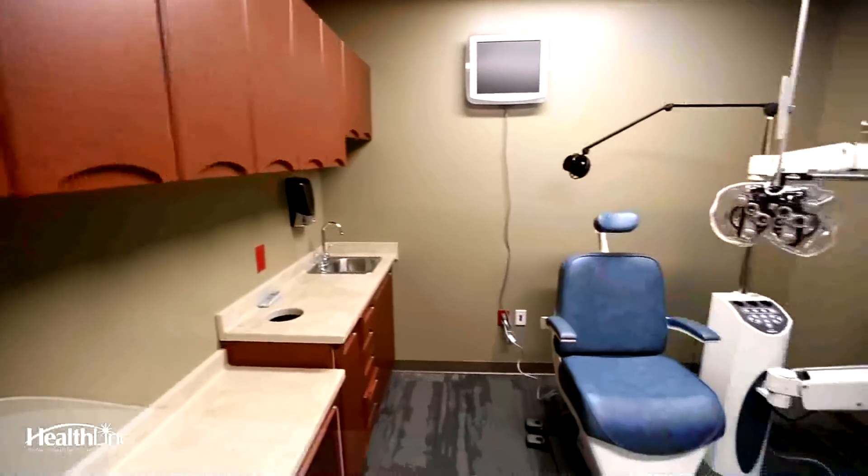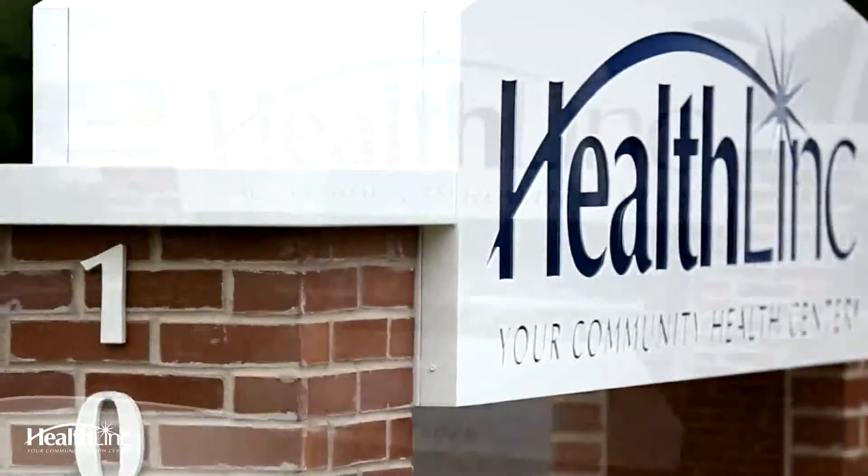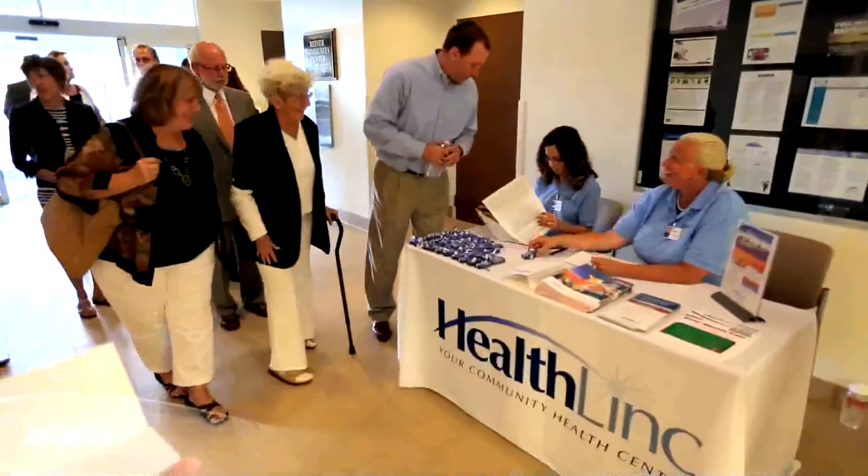Optometry is a brand new area — we don't have that at all in our current facility. That's one of the things people forego when they don't have a lot of money. What we want to do is let patients know that we want to take care of their whole body: medically, behavioral health, their eyes, and dentistry.